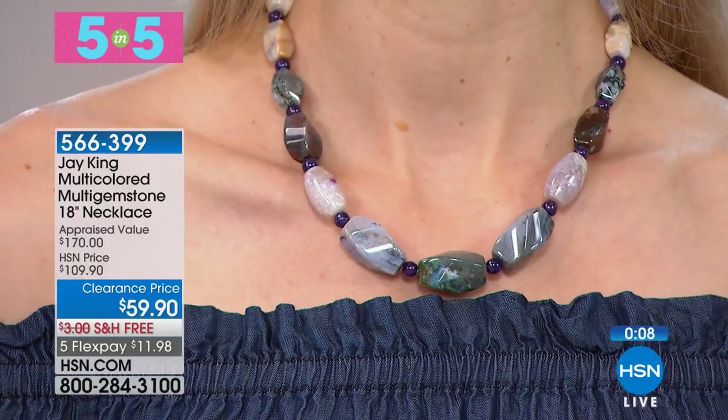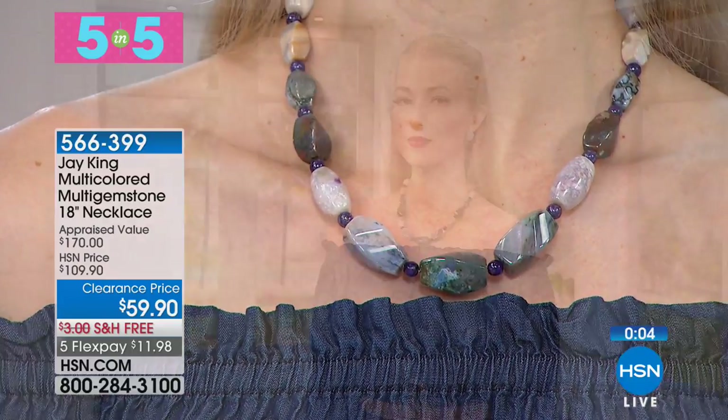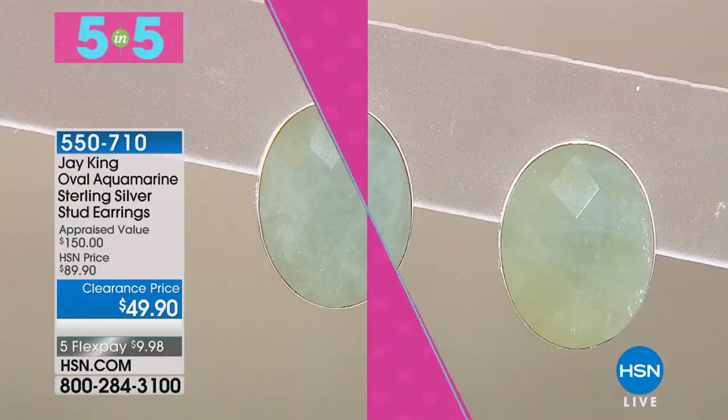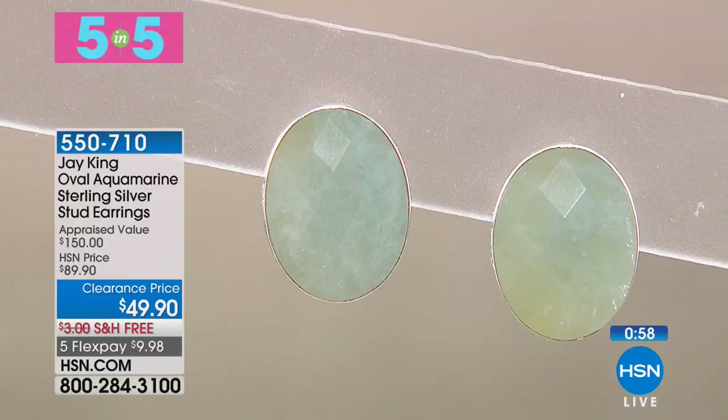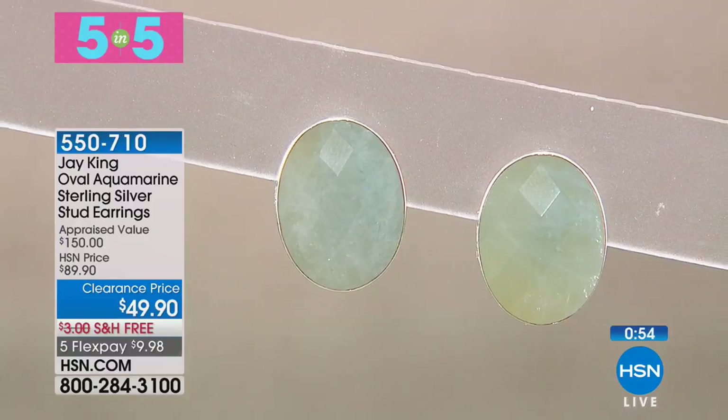This first item is 50% off. All five-and-five pieces are super limited, so shop early. Five flexible payments and free shipping are included. These are all handcrafted gemstone necklaces.